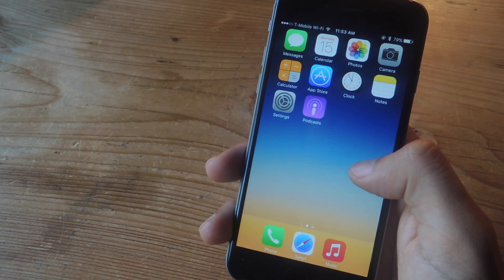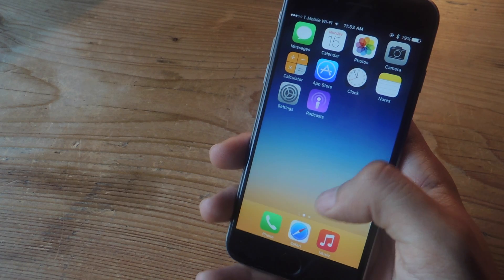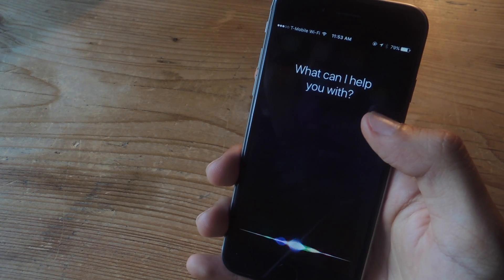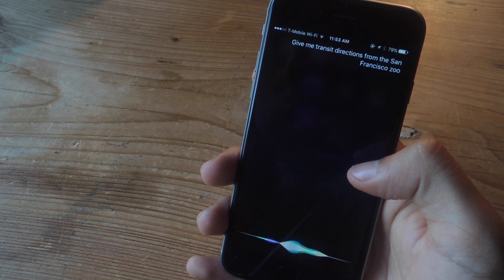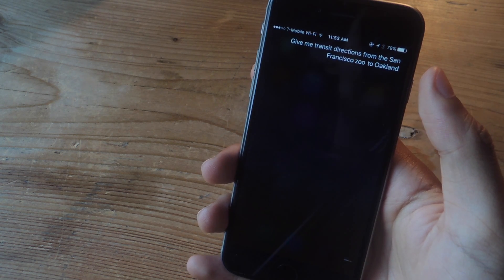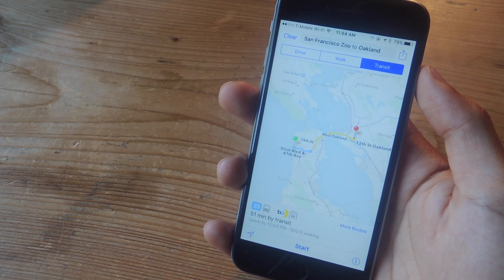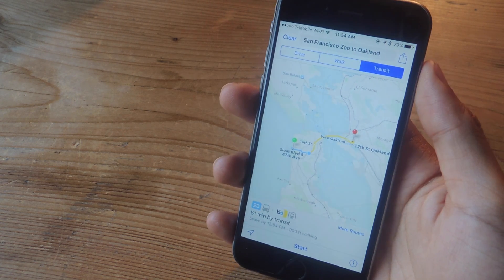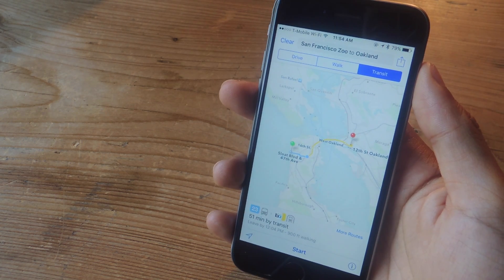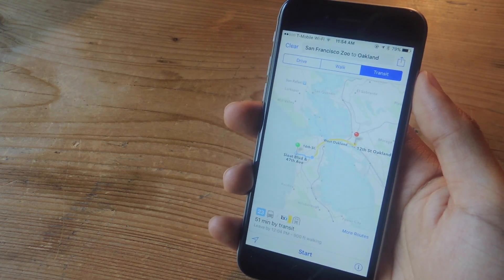A new feature in Maps now allows you to get transit directions, and you can use Siri to ask for them: 'Give me transit directions from the San Francisco Zoo to Oakland.' And here you can see the transit directions. They currently only work in some locations — San Francisco is one of them. They currently don't work in Los Angeles, but they will soon.